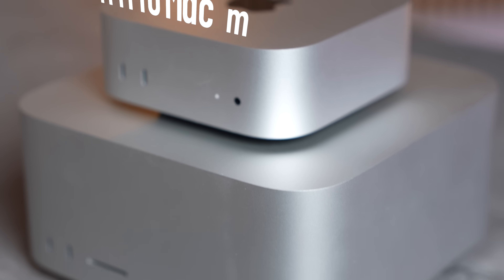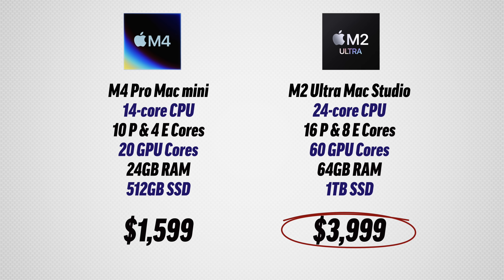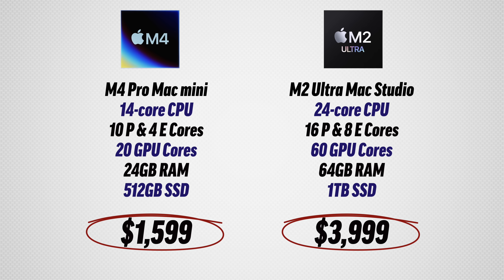Can the new $1,600 M4 Pro Mac Mini outperform the previous best-of-the-best M2 Ultra Mac Studio, which is $4,000 — two and a half times more money? Well, I think you're going to be shocked.